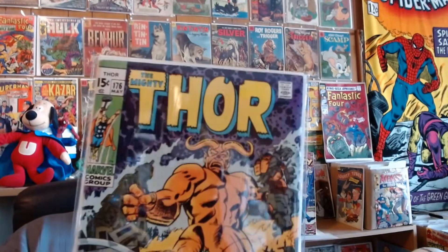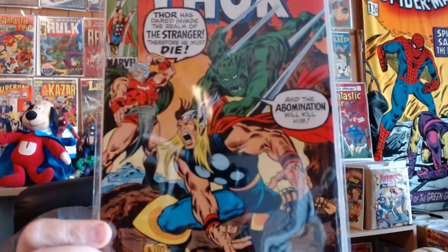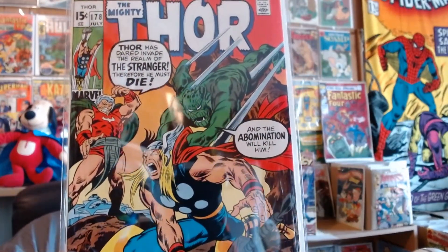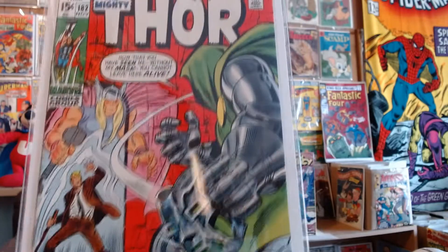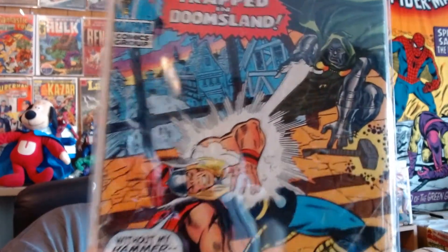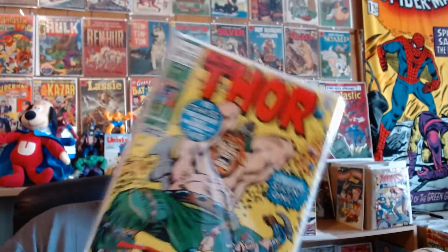To save time, we'll just go through these fairly fast. Thor number 176. Number 178 versus The Stranger and The Abomination from July 1970. It's Doctor Doom in number 182. And of course you have to have the conclusion to that story in number 183. I'll try to get in tight there on Doctor Doom. Outstanding cover — I love covers with giants on them.